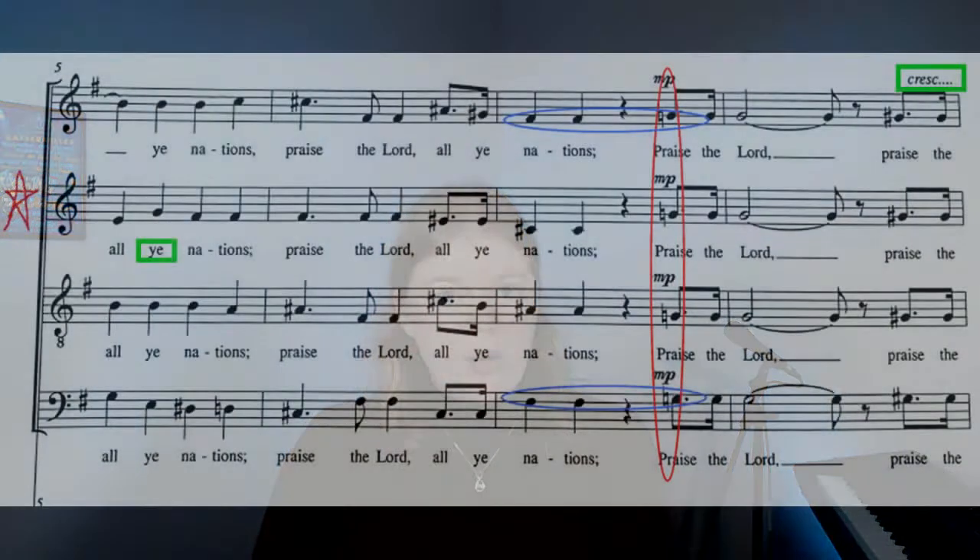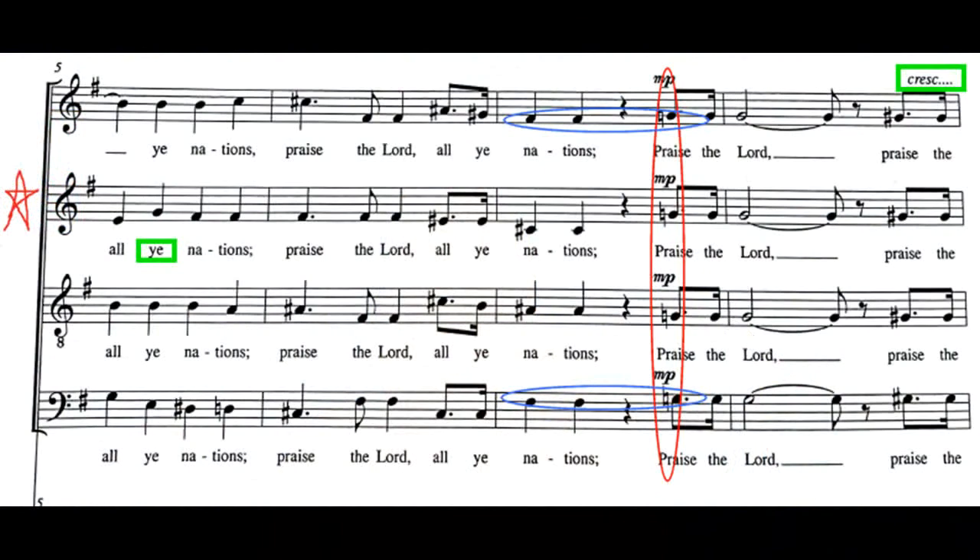When making markings, I want to avoid having a whole bunch of circles that can blend together. Circles can come in handy in in-person rehearsals because you can quickly circle something while you're singing and then come back and try to decipher it later. But when you're practicing at home, take the time to really refine your markings — they need to be clear, eye-catching, and not too complicated. I've started using boxes around words and dynamics. If I see a box, it means I had some sort of trouble reading a word quickly, or I needed to make a dynamic or tempo marking more visible.